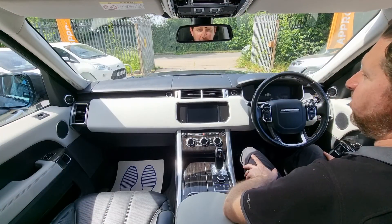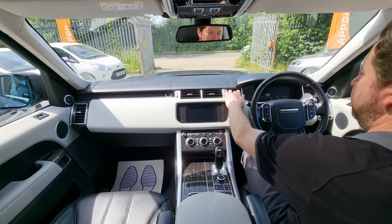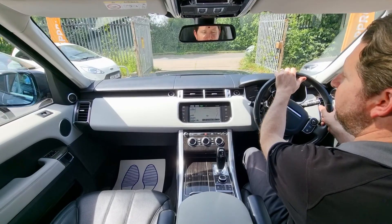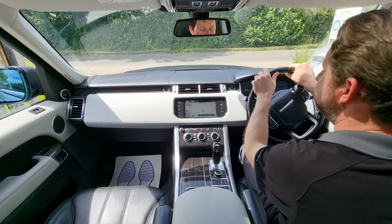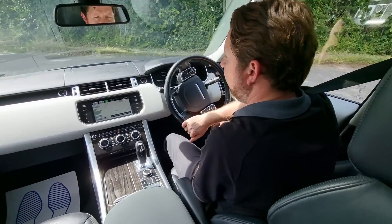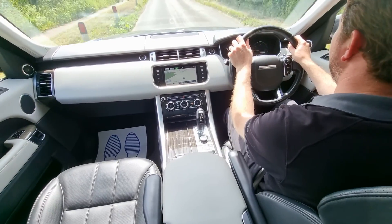Hi, I'm Dan from Hi Auto. We're going to take this beautiful Range Rover Sport for a little test drive. Car fires up very nicely. Pull it down into drive and away we go. We do these test drive videos at Hi Auto to give you a feel for how the car drives, as well as to demonstrate that everything works as it should, to hopefully help you make a decision from the comfort of your own home.